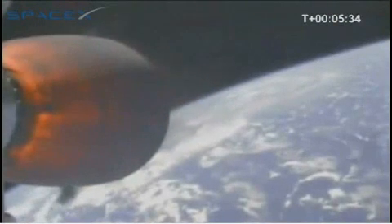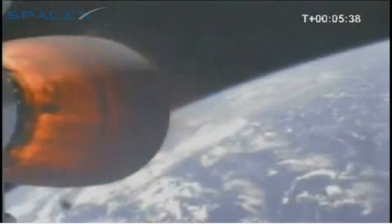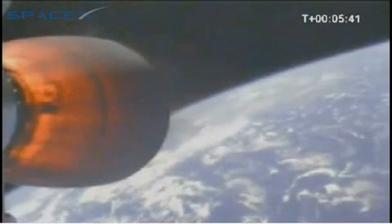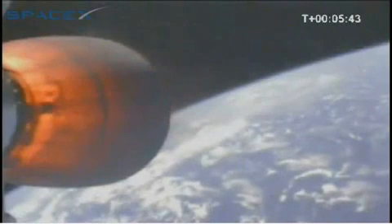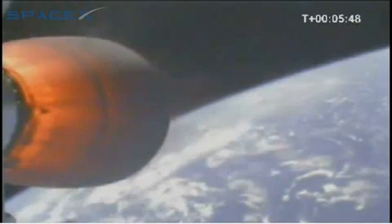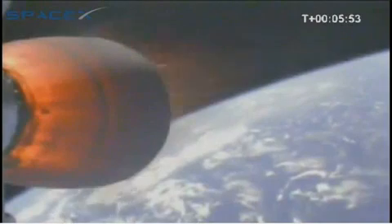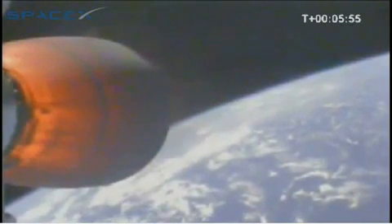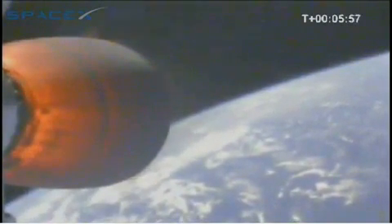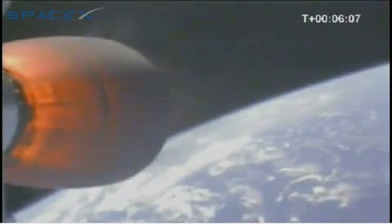About four minutes remaining in the second stage burn. We're at T plus six minutes. Vehicle velocity is approximately 3,600 meters per second and an altitude of 290 kilometers.